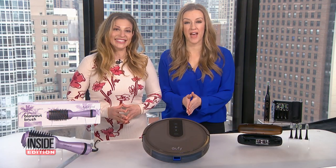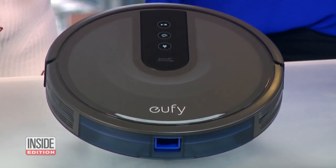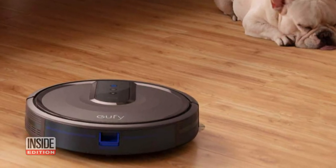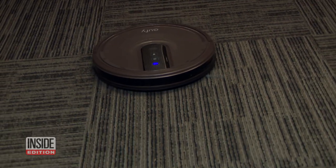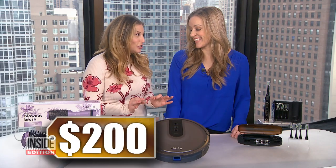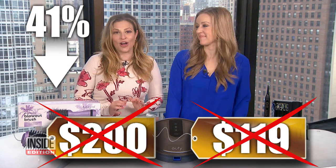Next, we have the Eufy RoboVac 15T Robotic Vacuum Cleaner. This super quiet robotic vacuum cleans everything from hardwood floors to medium pile carpets. It's compatible with both Alexa and Google and will run for up to an hour and a half before navigating back to its base to recharge. We've seen this sell for as much as $200, but our price is just $119 — that's 41% off for our viewers.